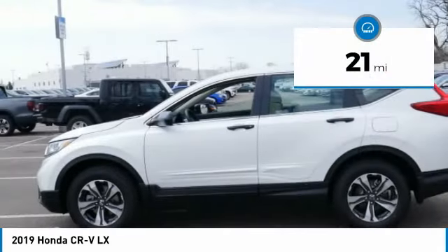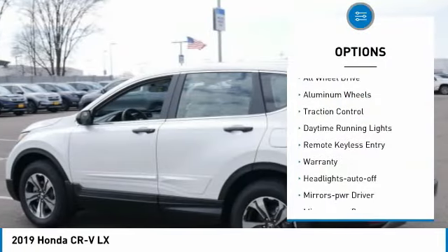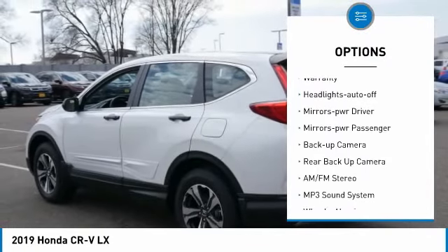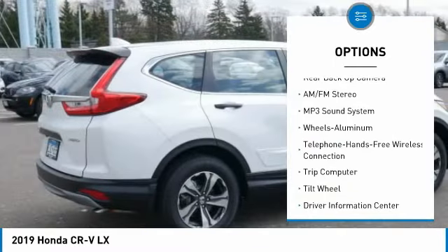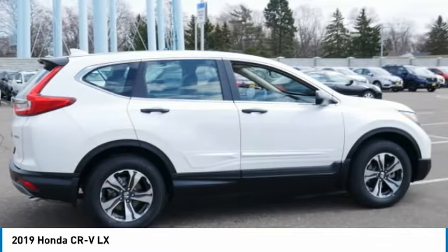This vehicle has less than 100 miles. Here are some of this vehicle's great options: all-wheel drive, aluminum wheels, traction control, daytime running lights, remote keyless entry, warranty, headlights auto off, mirror memory, mirrors power, passenger backup camera.